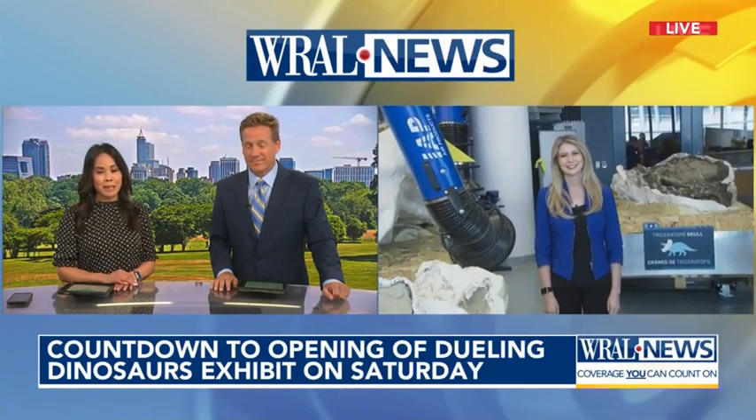This is pretty cool. A brand new display is giving folks a chance to learn the history behind two well-known dinosaurs, the Tyrannosaur and the Triceratops. This morning, Governor Roy Cooper took part in the ribbon-cutting ceremony for the Dueling Dinosaurs display at the Museum of Natural Sciences. That's where WRL's Cat Campbell has a sneak peek.